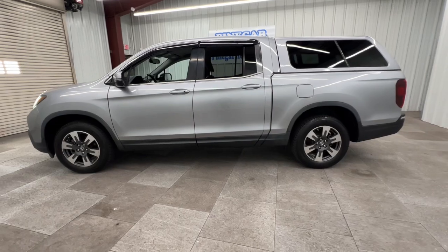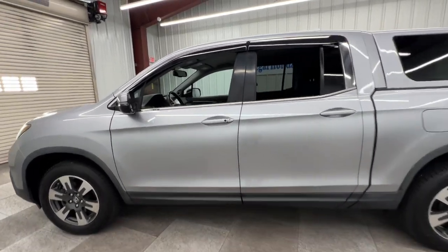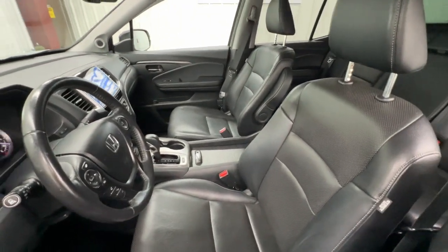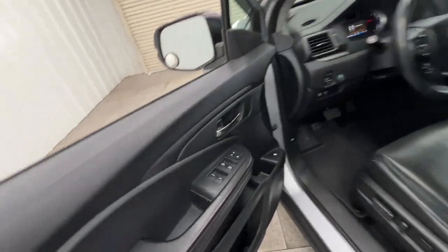This Ridgeline takes a thoughtful approach to meeting the demands of your active lifestyle. You'll love its rugged capability, smooth ride, and easy handling, as well as its clever cargo and entertainment solutions, and customizable all-weather driving modes.